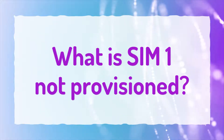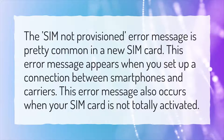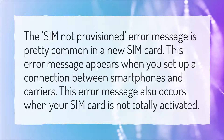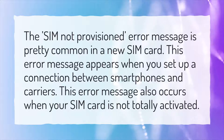What is SIM1 not provisioned? The SIM not provisioned error message is pretty common with a new SIM card. This error message appears when you set up a connection between smartphones and carriers, and it also occurs when your SIM card is not totally activated.